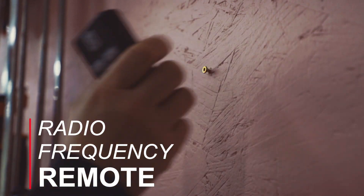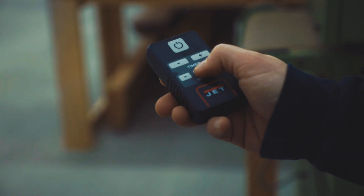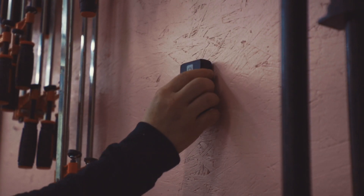Another great aspect is the remote. I don't have to be directly underneath the machine — I can be anywhere in the shop, change the levels, use the auto feature, and also turn it on and off.